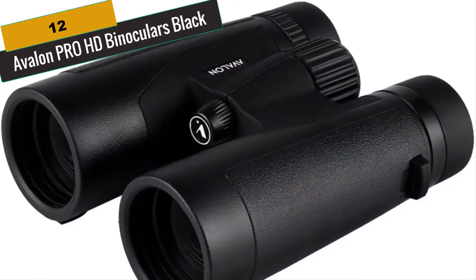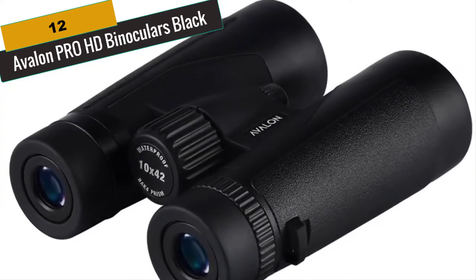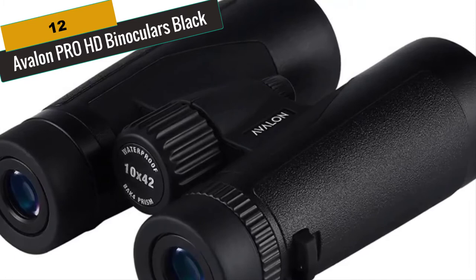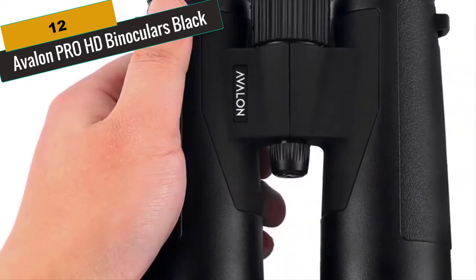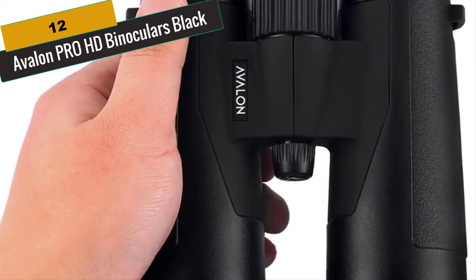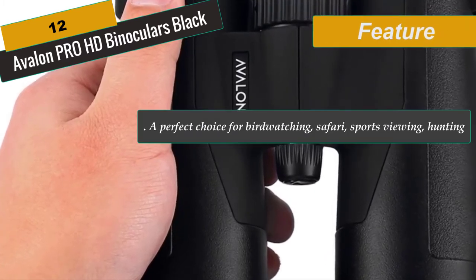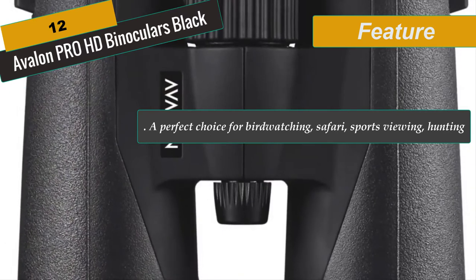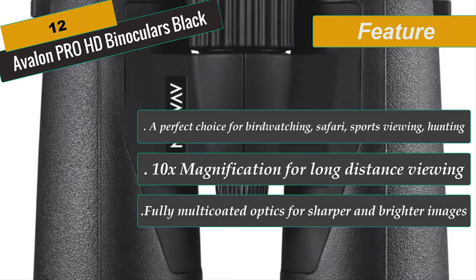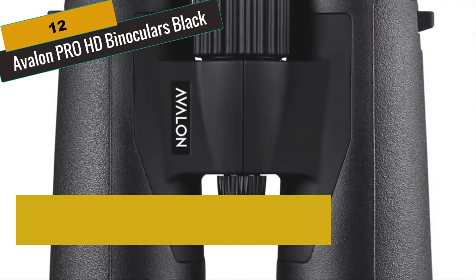At Number 12 is Avalon Pro HD Binoculars in Black. Ignite your sense of adventure with the Avalon 10x42 Pro HD Binoculars — described as the world's lightest professional-level binoculars. A perfect choice for birdwatching, safari, sports viewing, hunting, travel, stargazing, and the outdoors. Features include 10x magnification, 100% waterproof and fog-proof nitrogen-filled construction, fully multi-coated optics for sharper and brighter images, twist-up eye cups, and comes with a carry case, strap, and gift box. Covered by Avalon's VIP lifetime warranty.